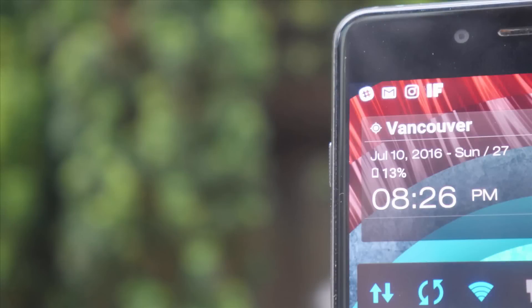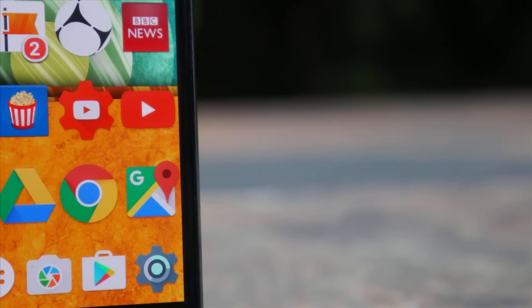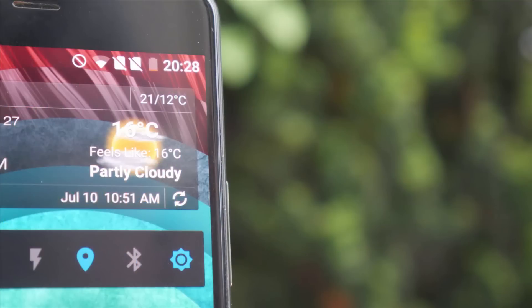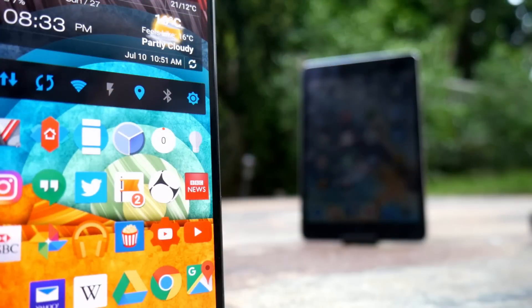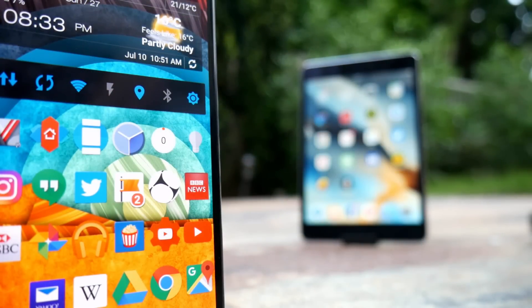With more than 50 apps down, we've just got a few more to go, but to find them we may need to travel to the dark side of the app force. I'm Rob Wilson, you're watching C4 E-Tech, and this is the final chapter of What's On My Smartphone.